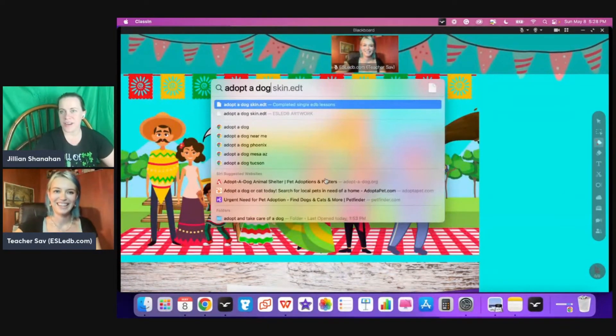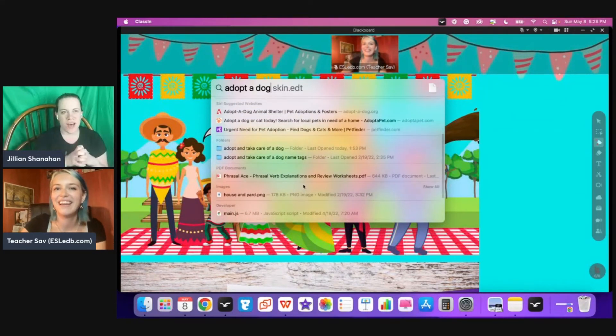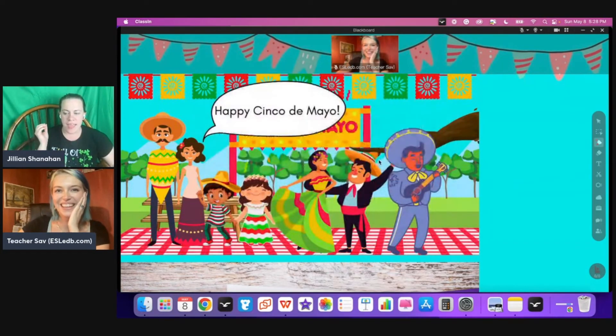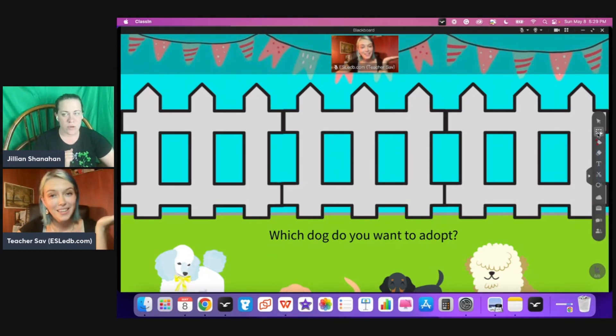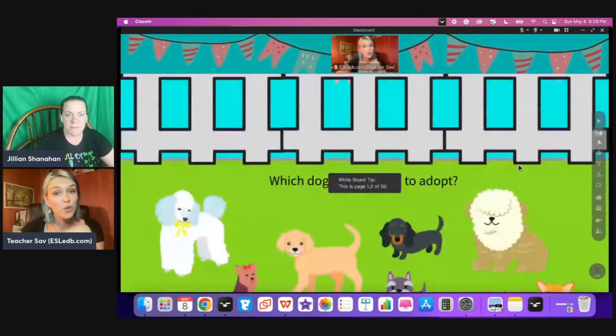I'm going to go grab one of these and try it on ClassPod, because I know AllSchool has that platform. When you're a teacher on AllSchool, you can teach on Zoom or on ClassPod. ClassPod is basically meant to replicate the platforms the Asian community is used to using, like Classin or VIP Kids. AllSchool was created by or is managed by ex-VIP Kid teachers. I'm wondering if they support EDB files, because you can upload files into ClassPod. I'm going to have to check that — it would be really cool to be able to offer that there too.